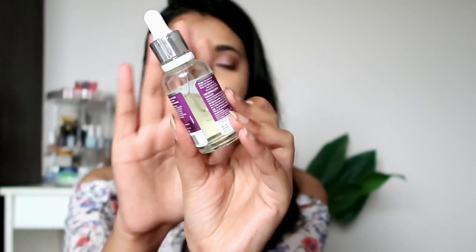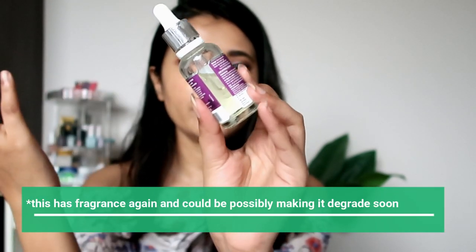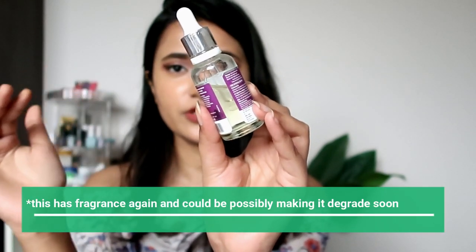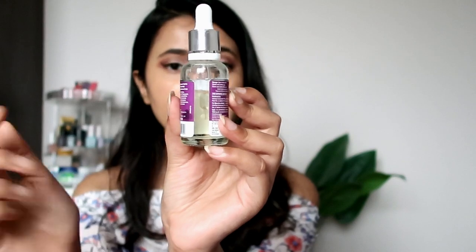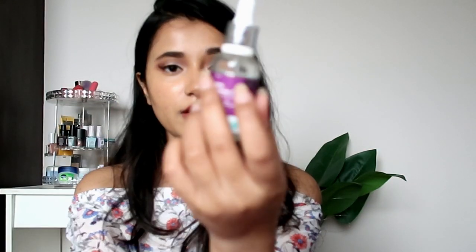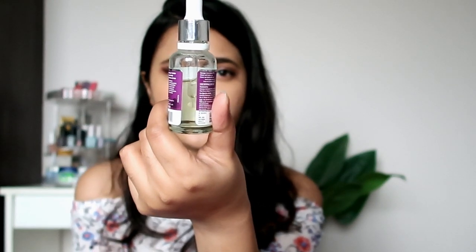One thing that was weird — when I received it, it wasn't filled to the brim, which was strange for a brand new product. It looked like I'd used half of it already, but I've only used it twice. Also, it's not completely white or transparent, so I'm wondering if it's already oxidizing. That can happen with 20% vitamin C because the higher the concentration, the easier it is for the serum to get oxidized.